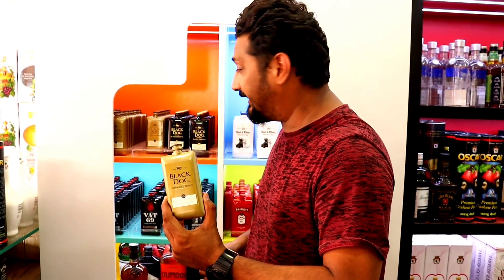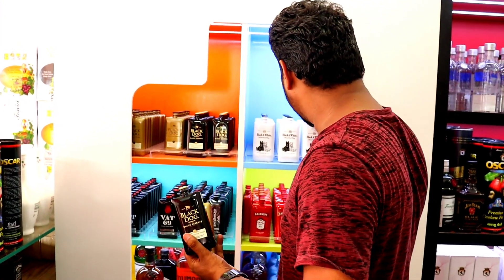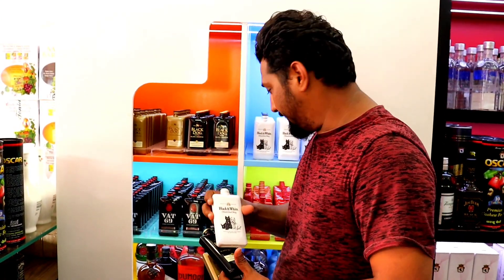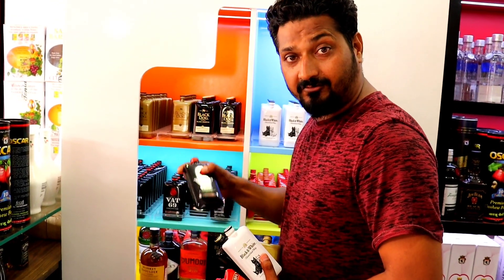This is the appetizer: Black Dog 180ml, Black and White, Smirnoff, VAT69.